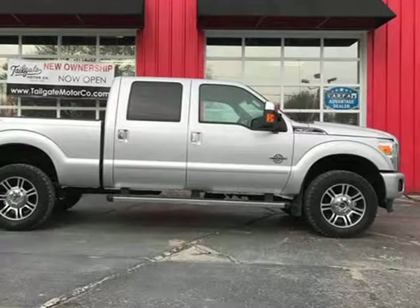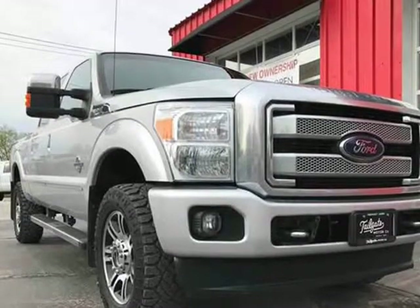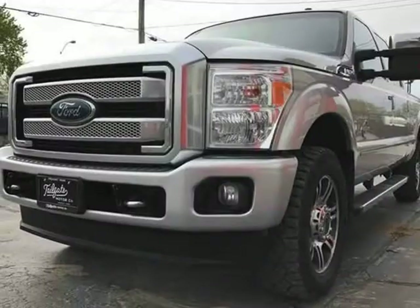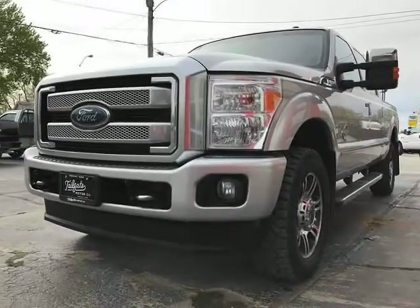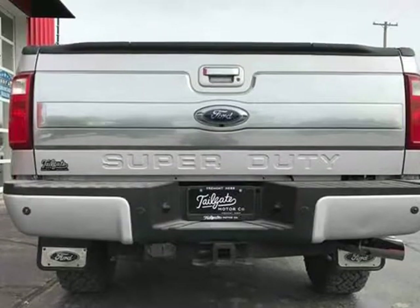This 2013 Ford F-350 Super Duty Crew Cab is brought to you by Tailgate Motor Co. Thanks for checking out our 2013 Ford F-350 6.7L Power Stroke Diesel Platinum 4x4 with only 81k miles. This truck is absolutely immaculate.